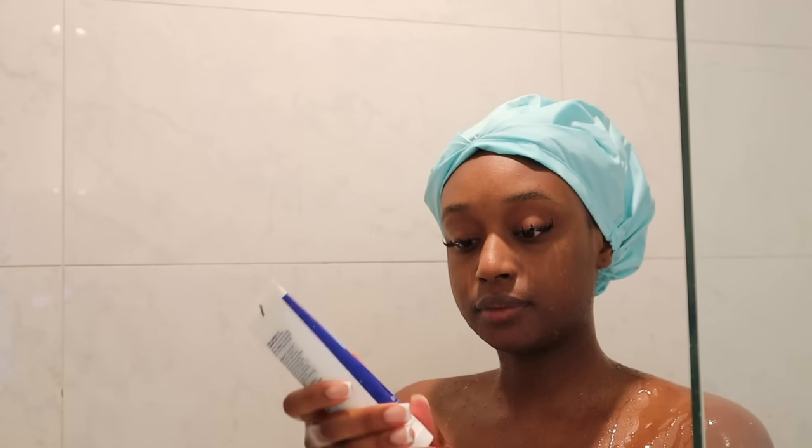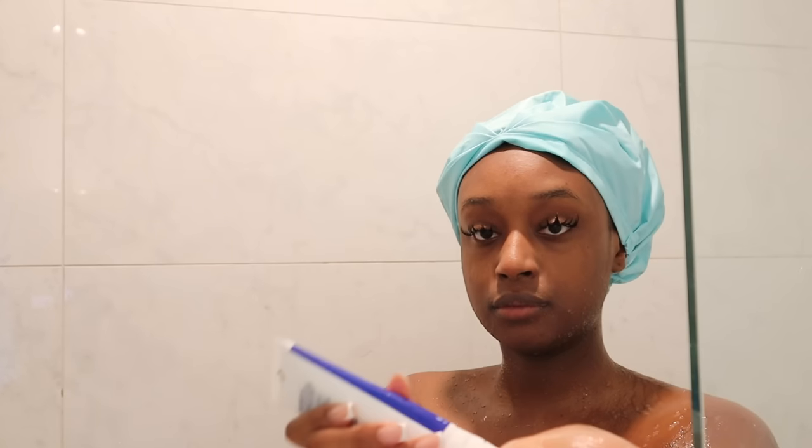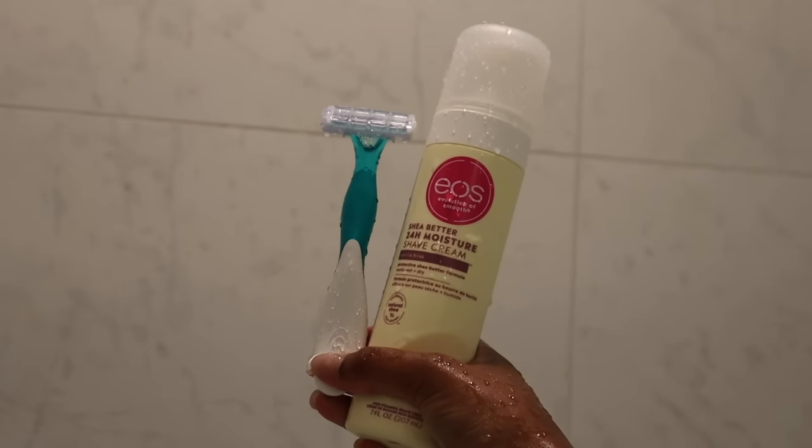Then I'm using Penoxal on my underarms. This is supposed to be really good to remove any odor-causing bacteria. They say to leave it on for around 30 seconds to three minutes. I've only been using this for a couple of washes, so I don't know if I'm seeing actual results yet, but I'll keep you guys updated.